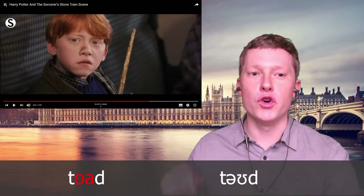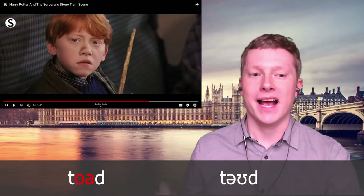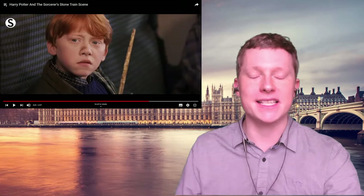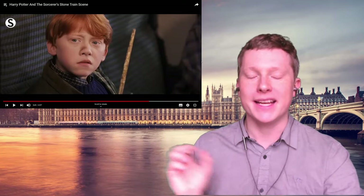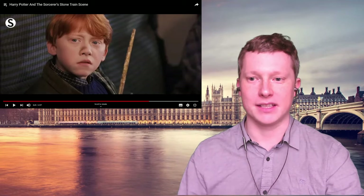Notice the way Hermione says 'toad' — she uses this long diphthong sound 'oh'. If you want to speak in a very native-like British accent, you need to get these diphthong sounds right — the long sounds like 'oh', 'oy', and other sounds like that are very important.